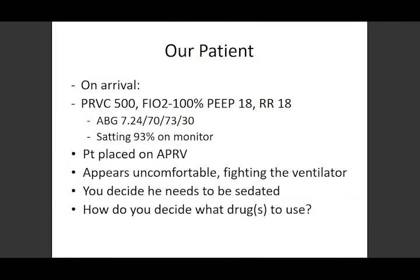Going a little further: our guy gets here, these are what his stats look like. We put him on APRV and he gets very uncomfortable and starts fighting the ventilator. We decide he needs to be more sedated. So now we have to figure out what drugs to use.